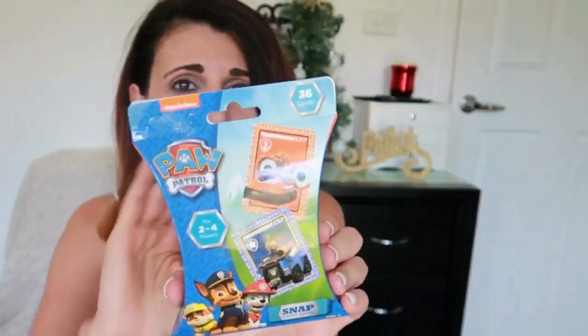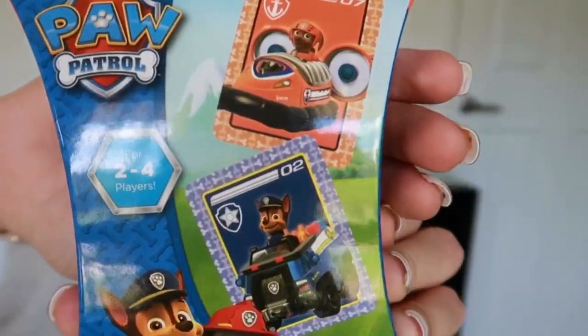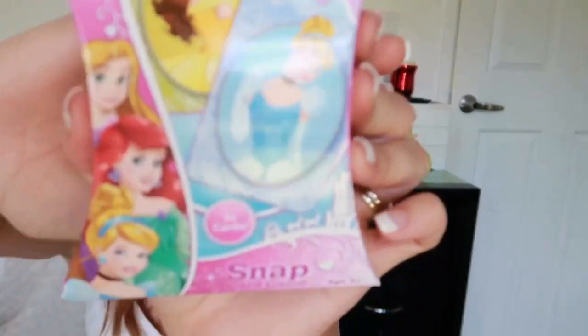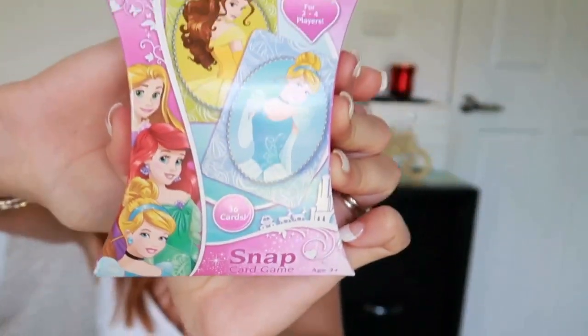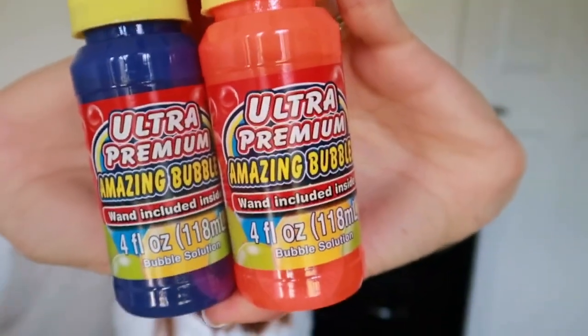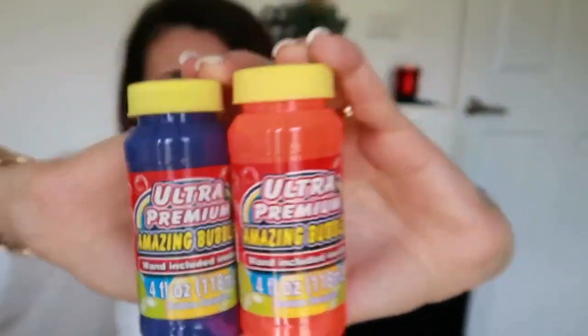The next thing is another travel-friendly item: a pack of snap cards. Christopher is getting the Paw Patrol snap cards and Adriana the princess-themed ones — I got these during the Black Friday sale so they were heavily discounted. They're also getting a thing of bubbles because they love them and we needed refills for the bubble machine.